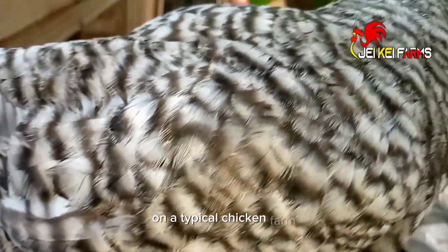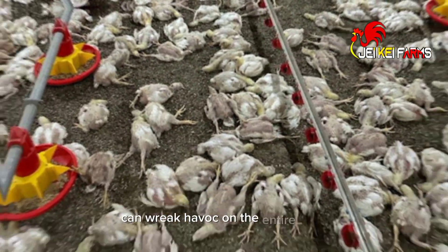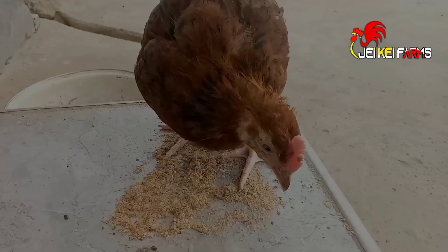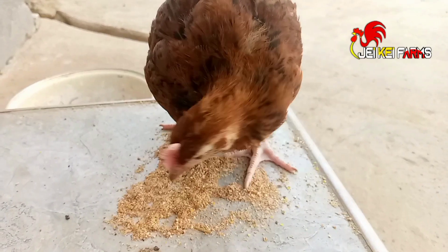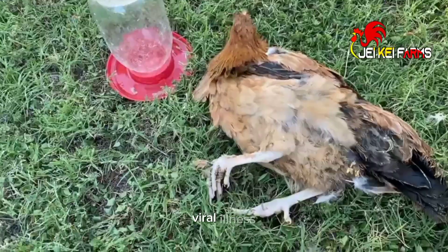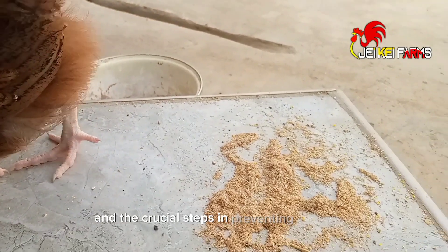On a typical chicken farm, there is an ever-present threat that can wreak havoc on the entire flock: Marek's disease. In this video, we shall be delving deep into this highly contagious viral illness, its impact on chickens, and the crucial steps in preventing its spread.